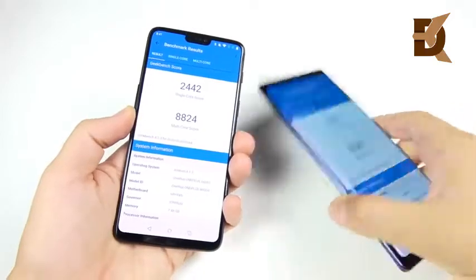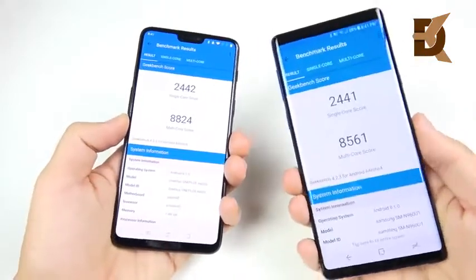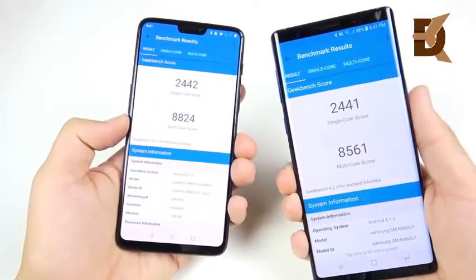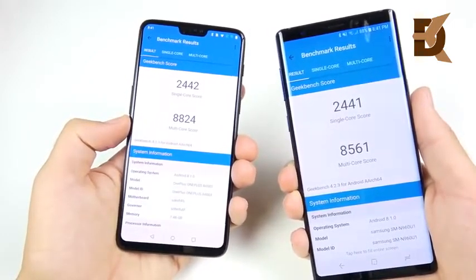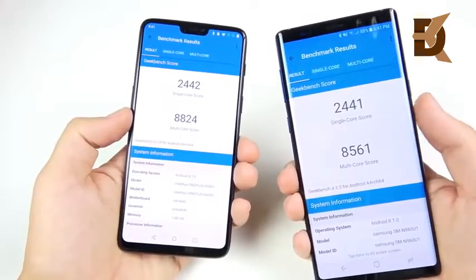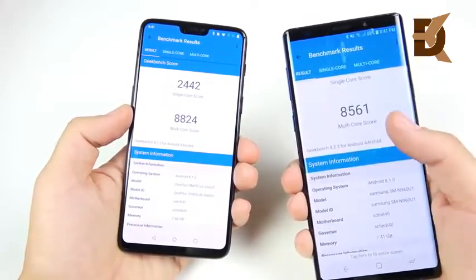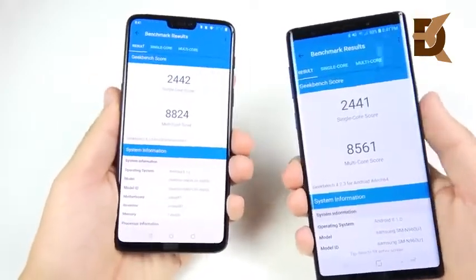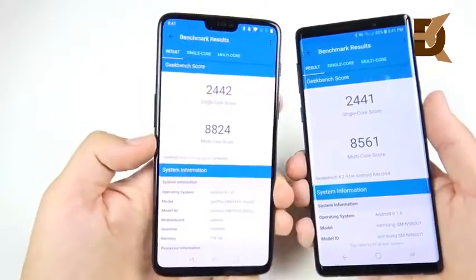We've arrived at the final Geekbench scores. After running a bunch of apps, both phones are hot right now. Single-core scores are about dead even — just one point difference. In multi-core, the Note 9 did lose to the OnePlus 6. Impressive stuff for a phone at half the price.